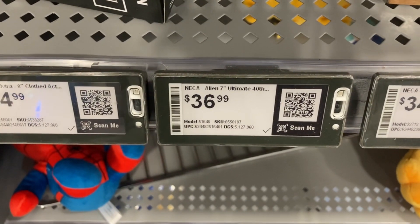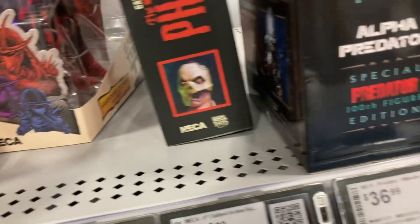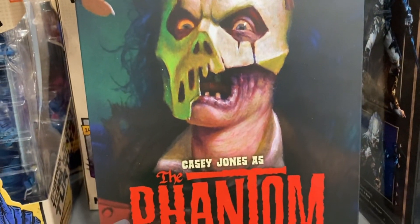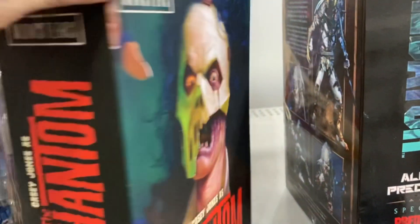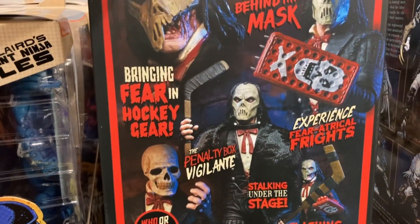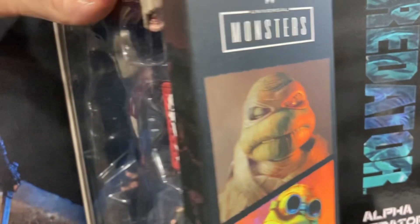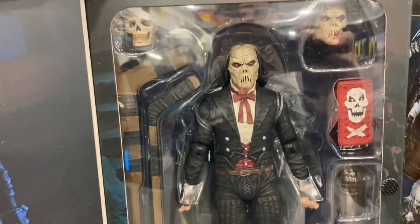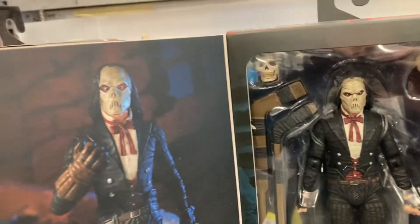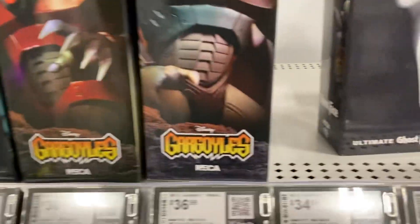Looks like the Predator is $36.99 and the Elvira is the same $34.99. And here is another Phantom of the Opera, but it's a Teenage Mutant Ninja Turtles mashup with Universal Monsters — Casey Jones as the Phantom of the Opera, an Ultimate action figure. This whole thing has been going for about two years now, but I think it's finally dying off. 'Bringing fear in hockey gear' — that's pretty clever, actually a really good mashup of Casey Jones and the Phantom of the Opera.